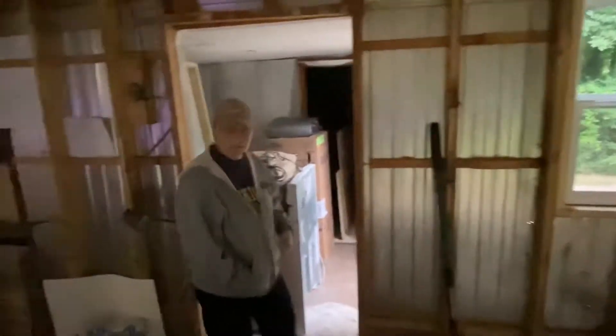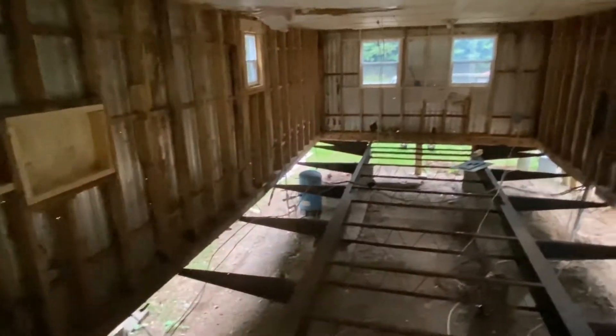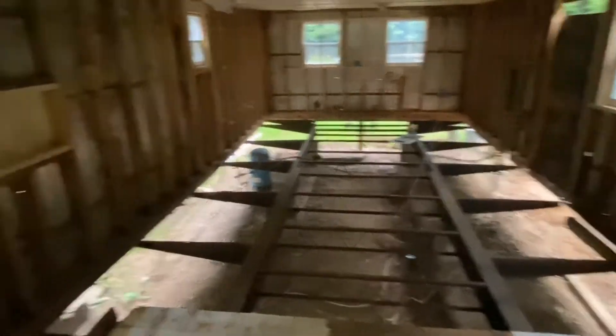We're waiting on a big material order today — we've got all the plywood, the two-by-sixes, two-by-tens, and framing stuff coming. That's going to be exciting to get that floor done. It obviously leaves the trailer exposed and wide open right now, which is why we have the security camera going.